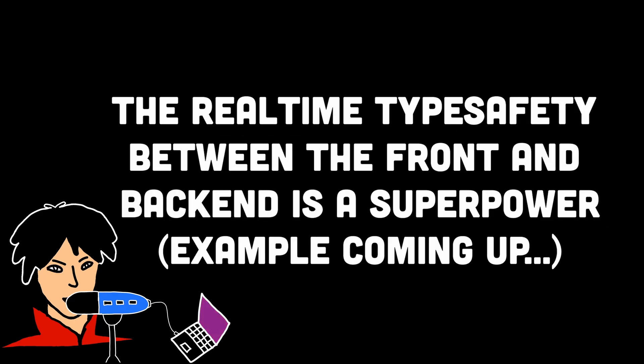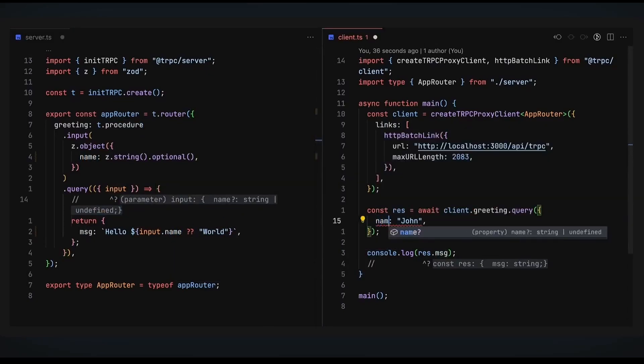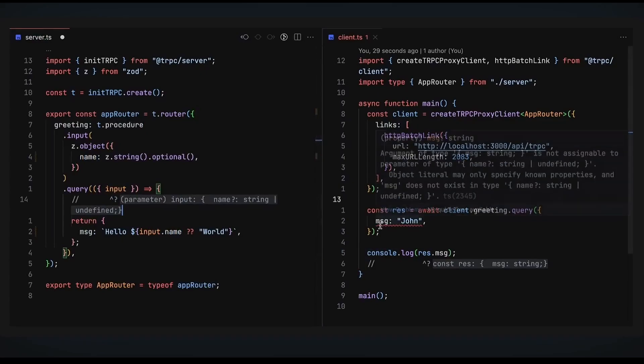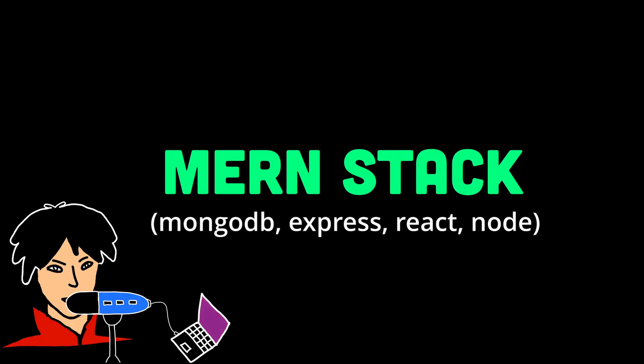With end-to-end type safety, you're able to catch errors between your frontend and backend at compile and build time, which is absolutely amazing. So if you were to change the type of a required property being sent in the API from the backend, the frontend would also throw errors indicating that there's been a type change for that particular property, allowing the developer to maintain type safety between frontend and backend. Definitely check out tRPC — it has a lot of potential and is causing a lot of buzz in the industry.